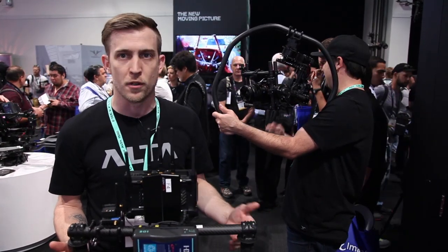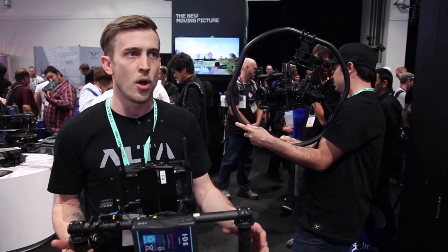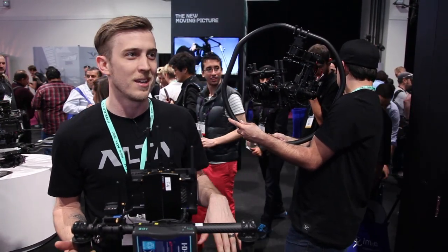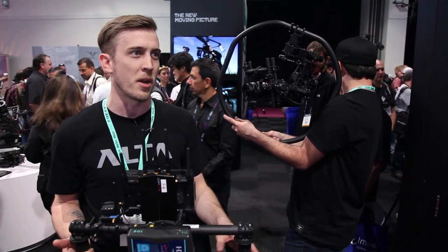Whether it's a handful of different buttons, features, or lights — all of that — we can fine tune and make sure that when it goes live, it's everything everybody wants.